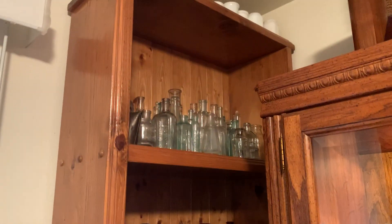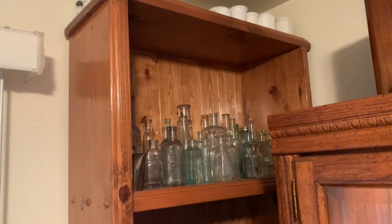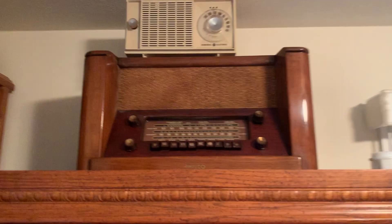So as we move along over here, I just have another shelf full of bottles. Here I have another radio.